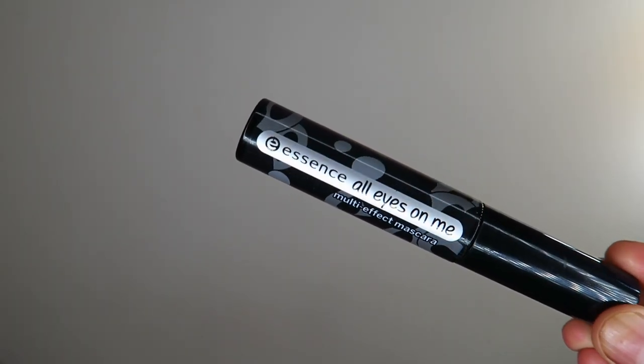Another drugstore mascara Tati has recommended is the Essence All Eyes On Me Mascara — and this is what I'm wearing on my eyes today. I have about three layers on, and my eyelashes are naturally short, stumpy things that always go down no matter how much I curl them. This mascara gives me length and volume and it's only $5 — I got it from Target. In my personal opinion, while the L'Oreal is really good at around $25, I would definitely go for the Essence over the L'Oreal.